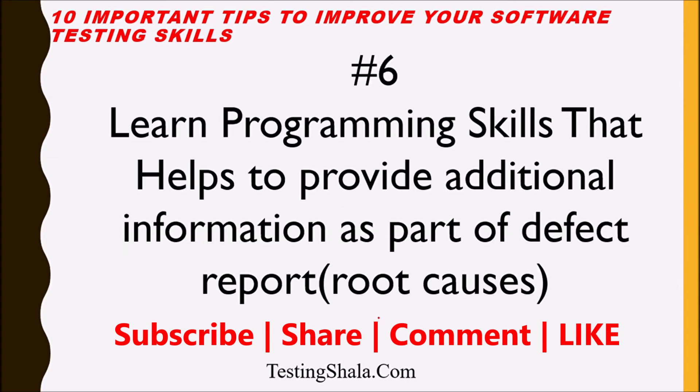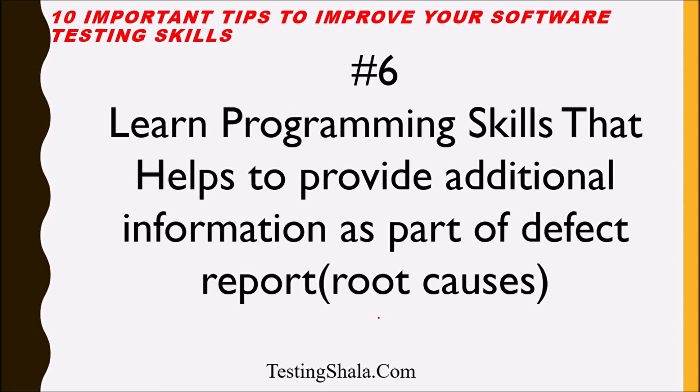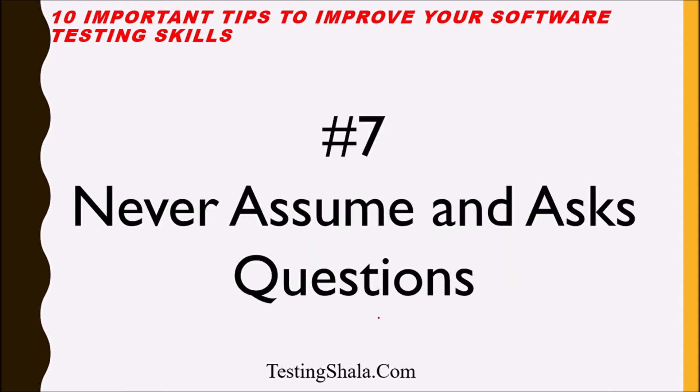The sixth tip is: as a software tester, you should be good in one or two programming skills. Knowing programming helps you provide root cause analysis for defects — you can do debugging and help developers identify where an issue is really coming from. You do not need to learn hundreds of programming languages, but you should know all the basic programming skills and be able to understand code. This is a key skill to become a good software tester.